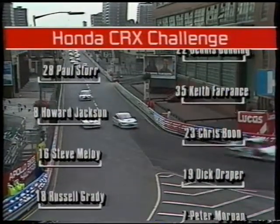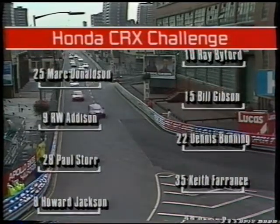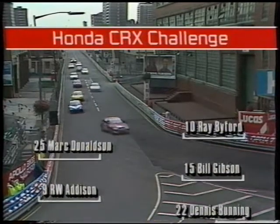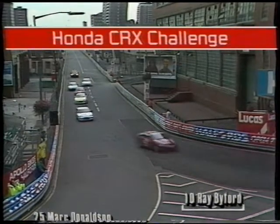Peter Morgan, Russell Grady, Dick Draper, Steve Malloy, Chris Boone, Howard Jackson and Keith Ferentz. And then it's Paul Storr, Dennis Bunning, R.W. Addison, Bill Gibson, Mark Donaldson, and last but not least, Ray Byford.